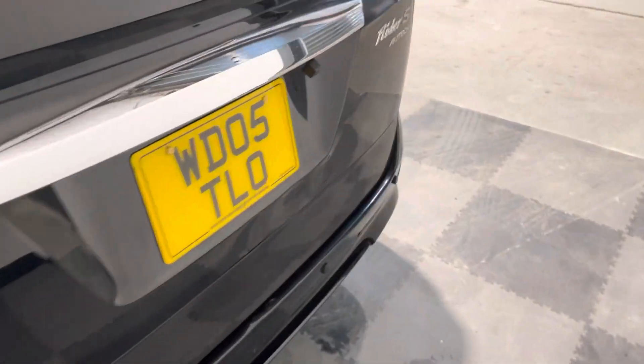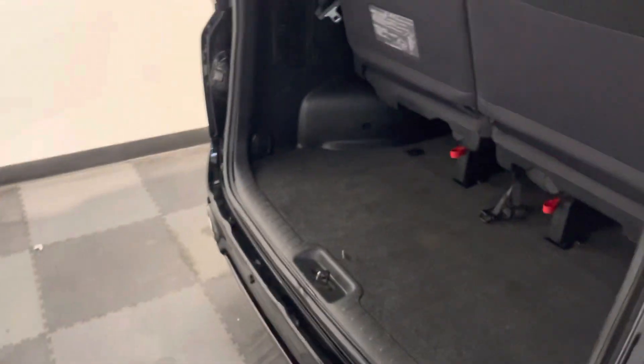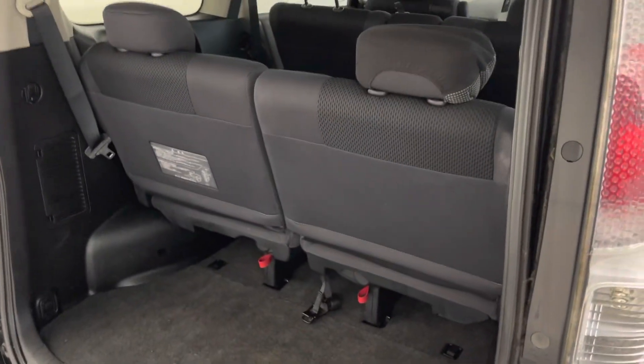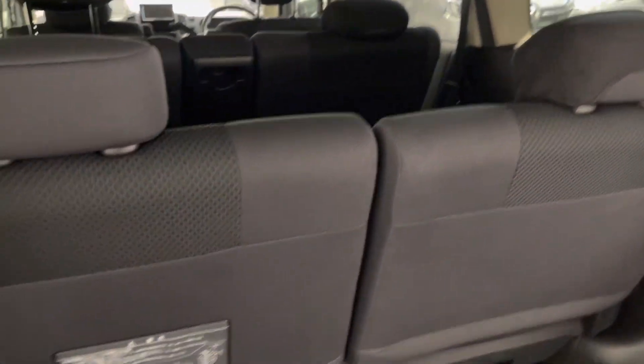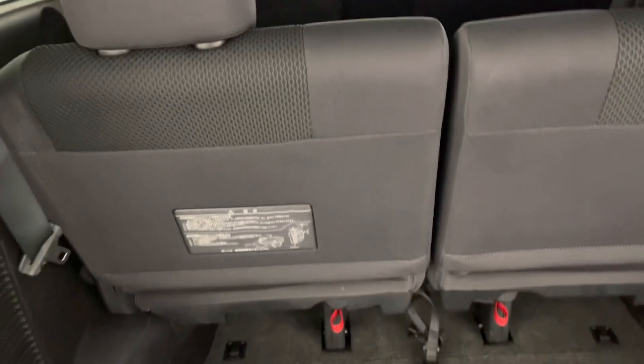Taking it around to show you into the boot — really good boot size on these. Lots of space in the rear even with the seats up. But those rear seats fold down and actually fold up to the side of the vehicle, so you get all the way up to that middle row of seats as boot space if you want to.